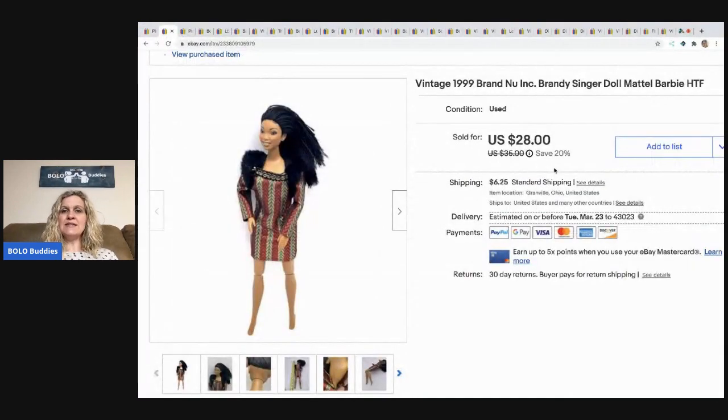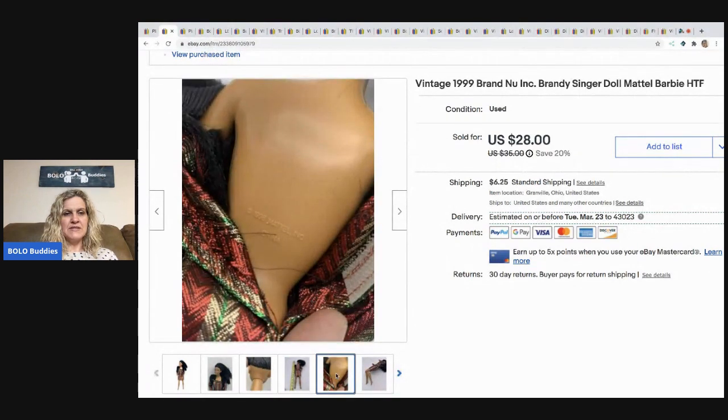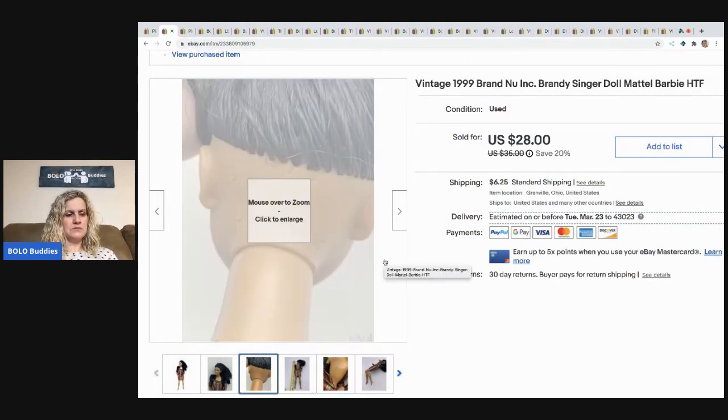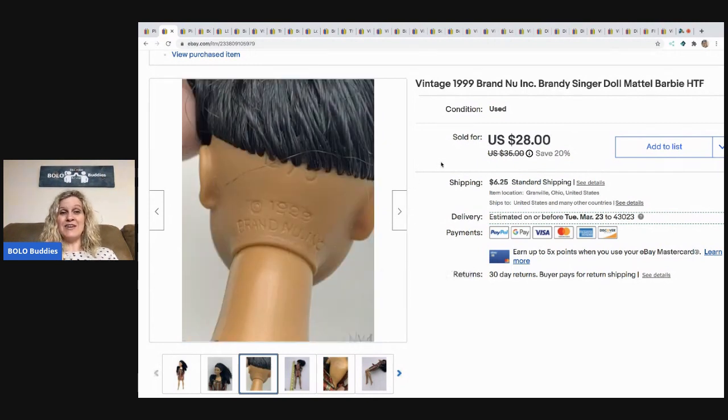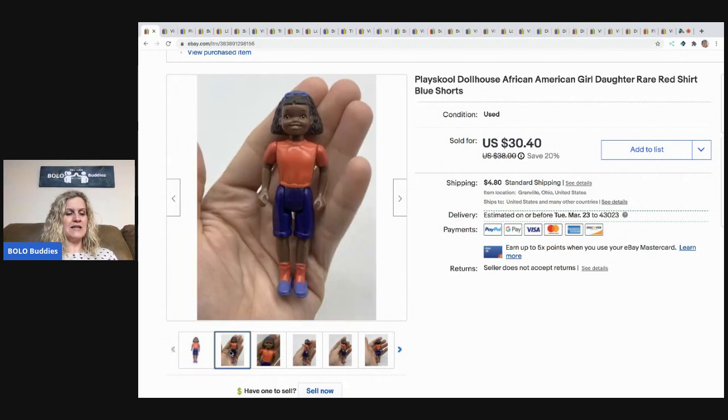The next item I sold is this vintage 1999 brand new Brandy Singer doll. It says Mattel, but on her neck it says Brand New, so I put both things in the title. This one sold for the full asking price of $30.40. I accidentally swapped the two items on my notes, so that makes more sense.